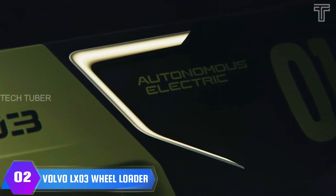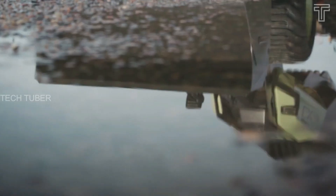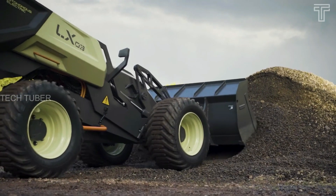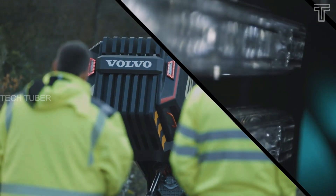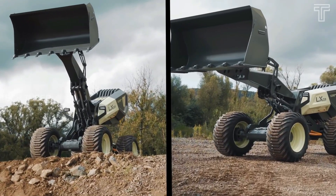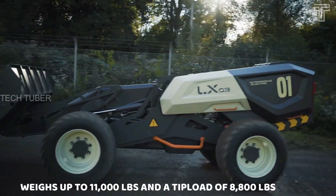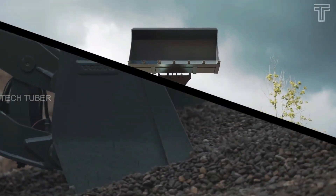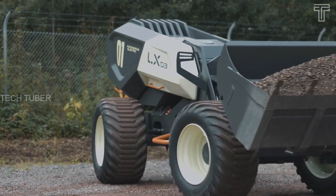Volvo LX03 Wheel Loader. The Volvo LX03 is the first real-world example of a self-learning concept wheel loader with the brains to make decisions, perform tasks, and interact with humans. It is an all-electric and fully autonomous loader aimed at creating smart, safe, and sustainable construction solutions. It weighs up to 11,000 pounds with a tip load of 8,800 pounds, and shares its driveline with the L25 electric wheel loader.